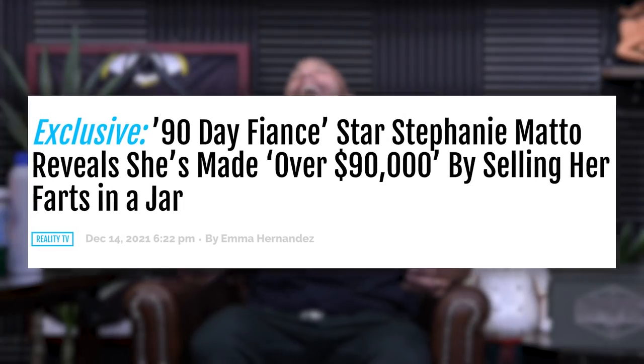I wanted to bring up something interesting. Literally across from you there's a million-dollar potential we've been completely missing. Reality star Stephanie Matto — she was on TLC's 90 Day Fiancé — she's selling her farts in a jar for $500 a pop.